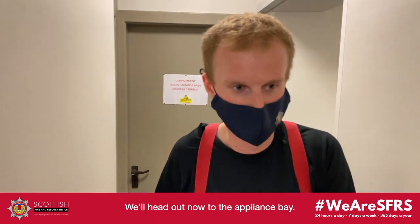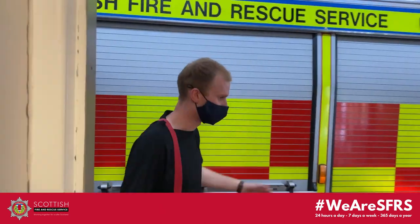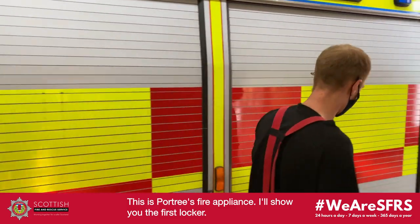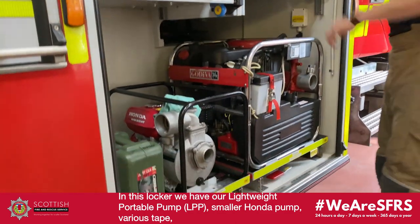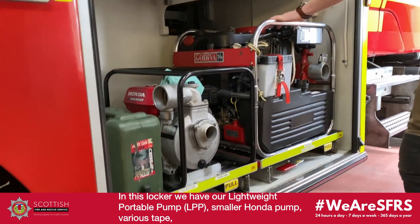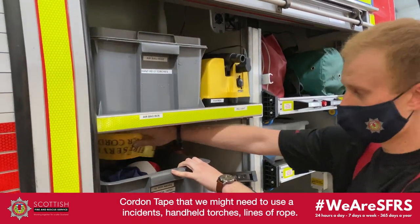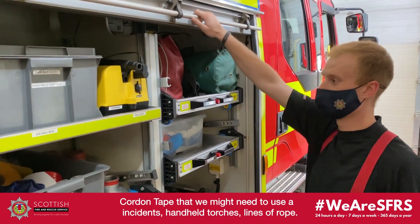We'll head out into the appliance bay. Here we are — this is Porto's fire engine. I'll show you the first locker. In this locker we have our lightweight portable pump, a smaller Honda pump, different kinds of coiled hose and tank equipment we might need to use at an incident. We've got handheld torches and lines of rope that might come in handy for different things.